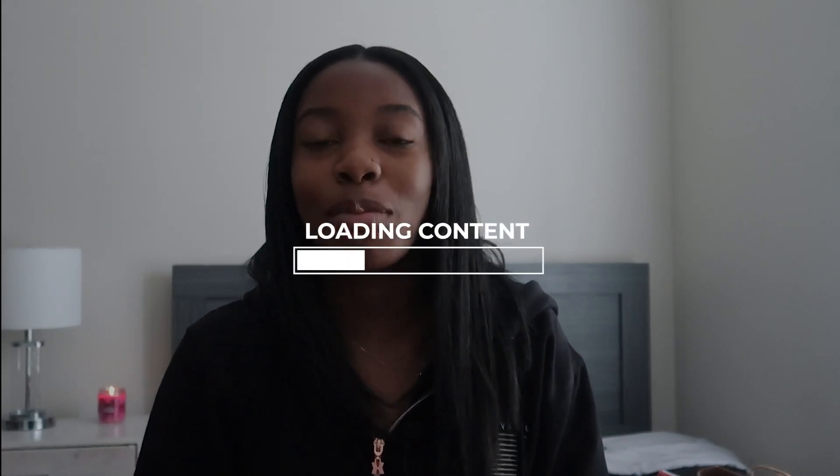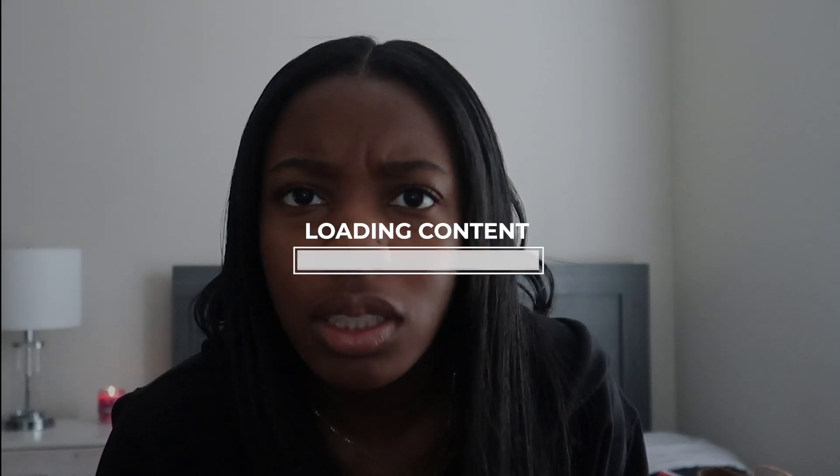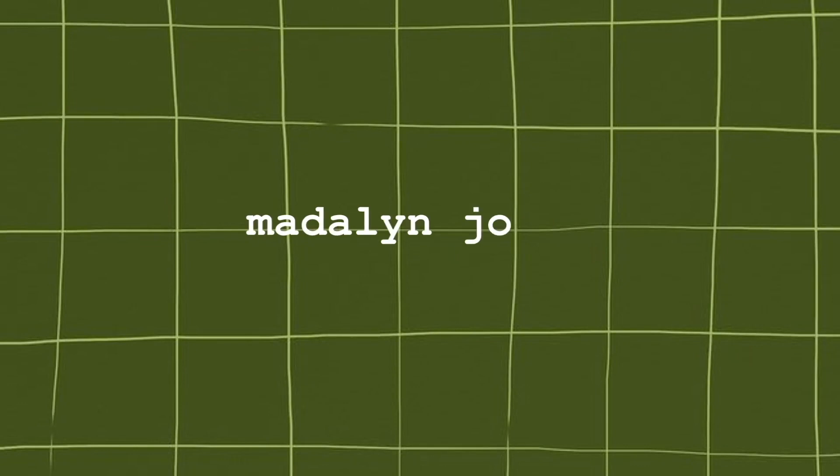Hey guys, welcome back to my channel. I'm not trying to brag in any way, shape, or form. Let's just get right in.